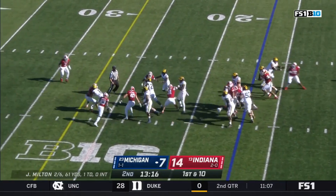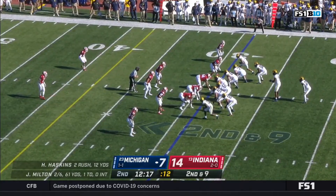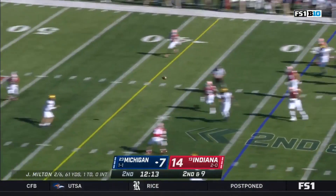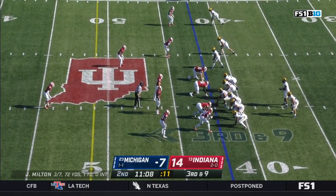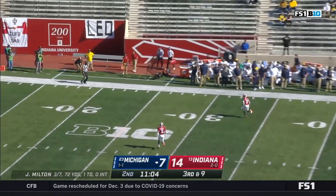Hassan Haskins probes his way through on his first carry of the day and gets close to a first down. Here's the bootleg — Milton gets hit as he throws — and a first down as he finds Ronnie Bell. Pressure again on third down — he lets it fly — nobody home, and it's fourth down. A miscommunication between Milton and Wilson.